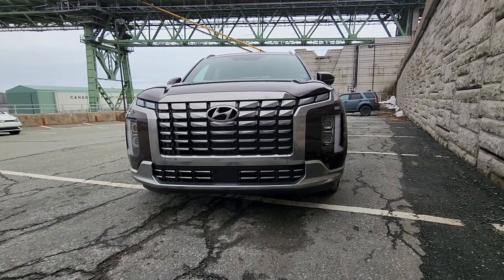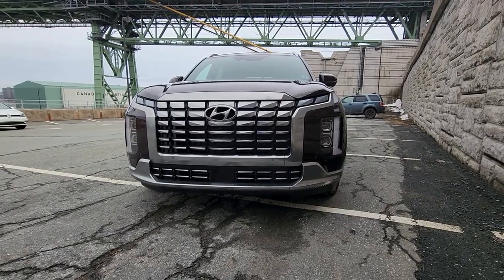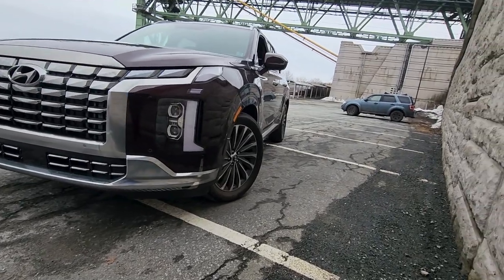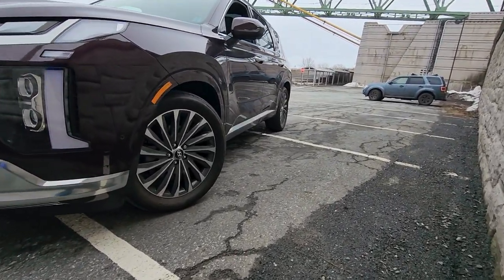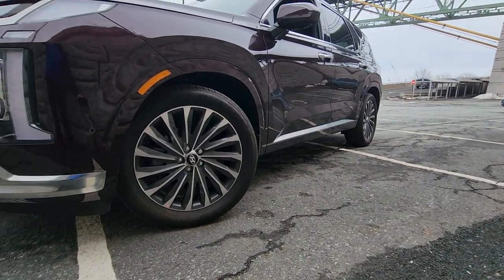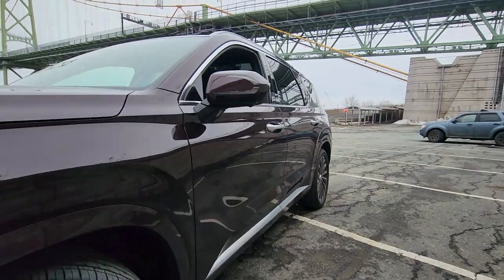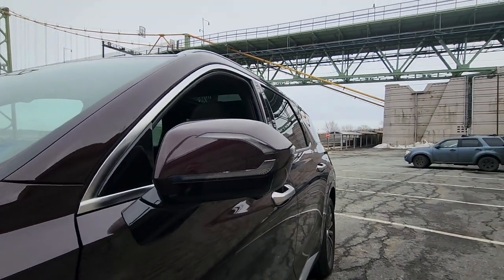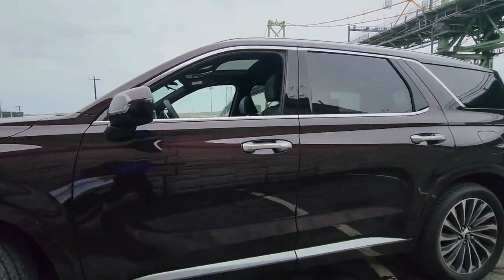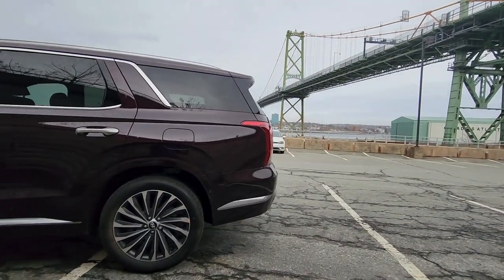Starting off with the front of the vehicle, your headlights are going to be LEDs — those are for your daytime running lights, your high beams, and your low beams. Working right to the side, you have 20-inch aluminum alloy wheels with a premium finish that's exclusive to the Calligraphy level trims. You have body color door handles, and LED indicators on these as well. Privacy glass is featured for the second row and third row passengers.